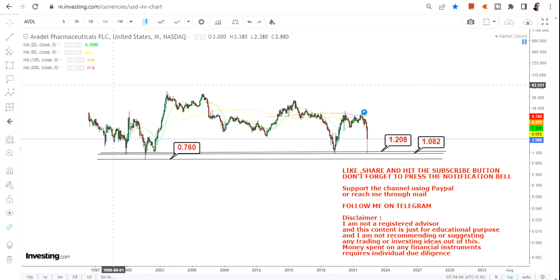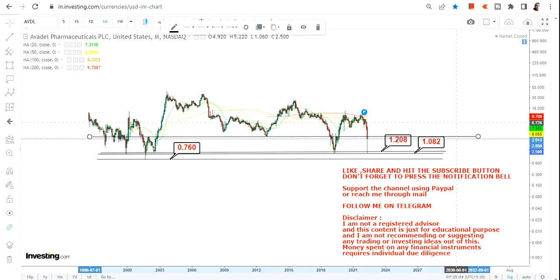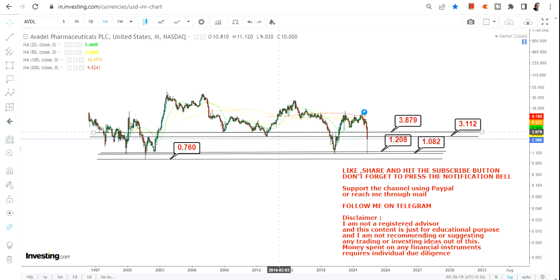We somehow knew that either $1.2 or $1.08 would most probably come into play, and that has exactly happened. Now the way the stock has started moving higher, the next two targets will be $3.11 and $3.87.